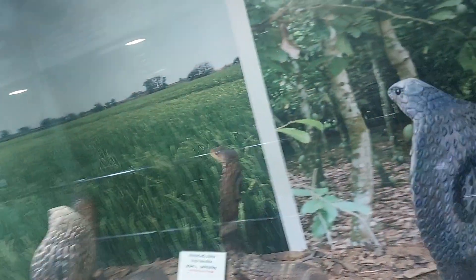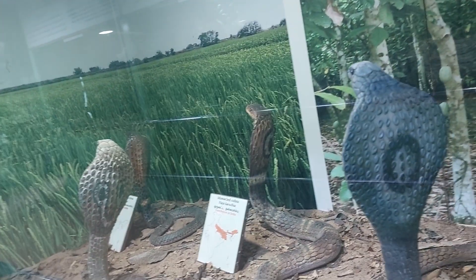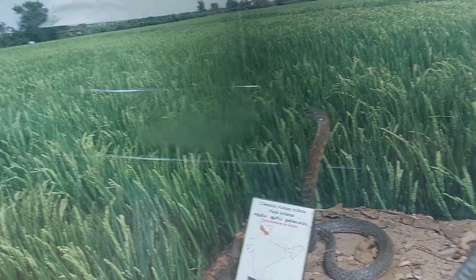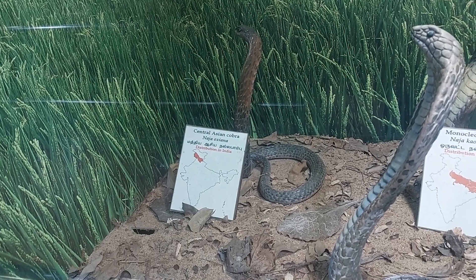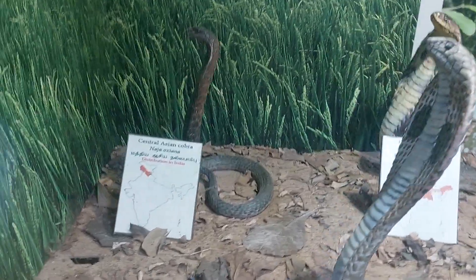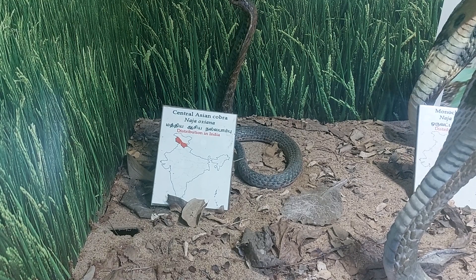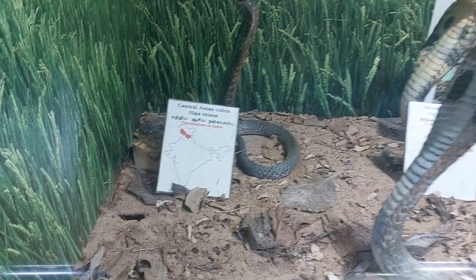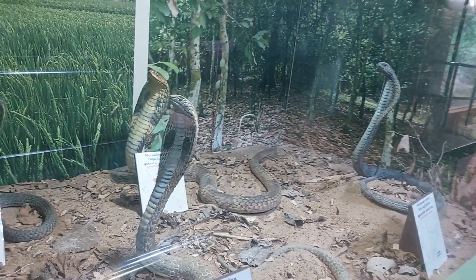The last one is the Central Asian Cobra. This cobra doesn't have a hood at all. Look at the last one — I will try to bring it along so you can see. This is called the Central Asian Cobra, Naja Oxiana, distributed all over India.